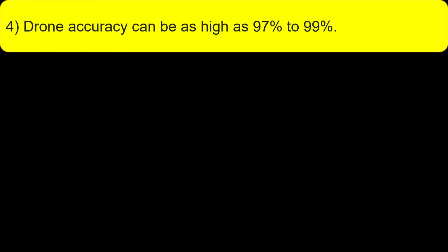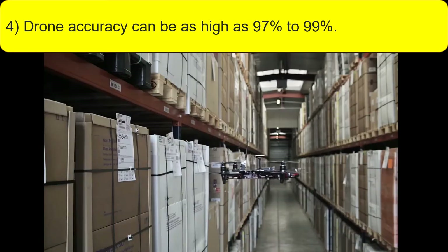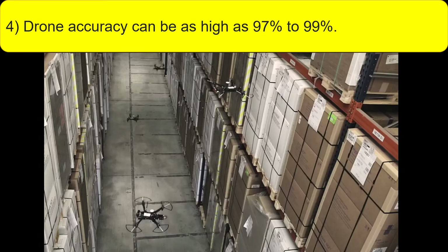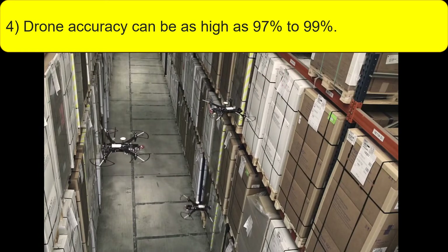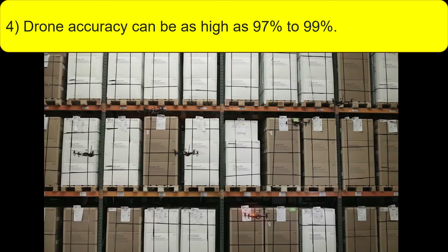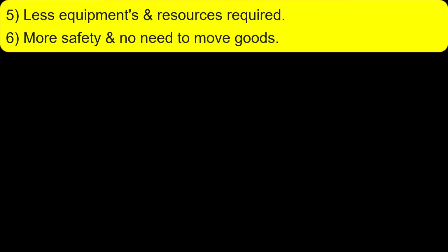Drone accuracy can be as high as 97% to 99%. Less equipment and resources are required, with more safety and no need to move goods.